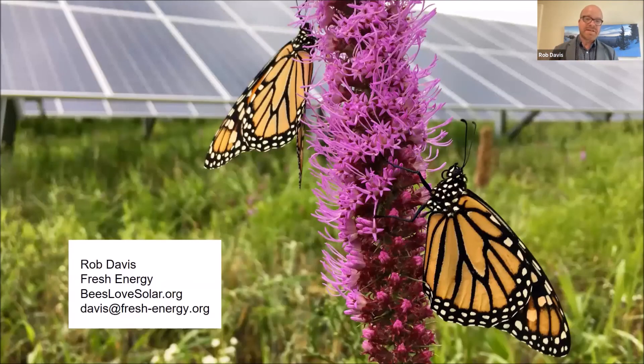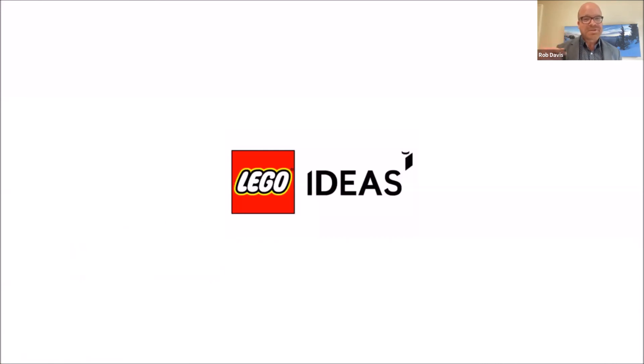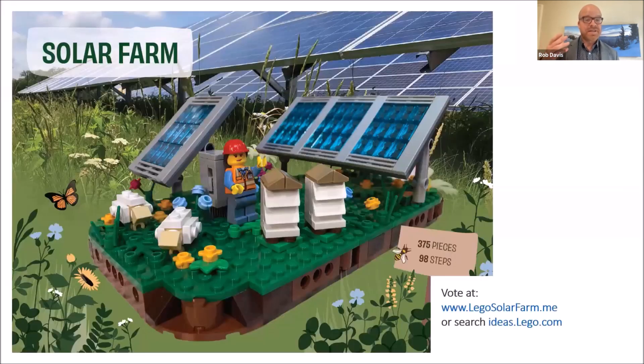We wrap it all together and talk about all the stewardship benefits that can result from this. The monarch butterfly makes an incredible journey nearly the length of North America, and as we see more and more solar, there are more ways for us to stack and combine these benefits. This brings me to one last thought about cultural norming. Lego has an exciting platform called Lego Ideas, and there's a project called the Lego Solar Farm — you can vote for it at legosolarfarm.me. If it gets 10,000 votes, Lego will consider putting it in a commercial kit available in stores worldwide. Fresh Energy is a nonprofit that works to advance and accelerate this stacking and co-benefits work related to solar energy. Thank you.